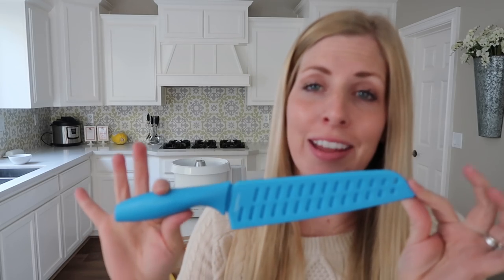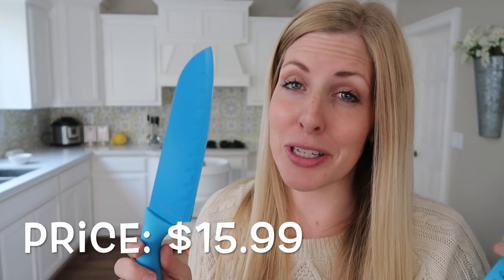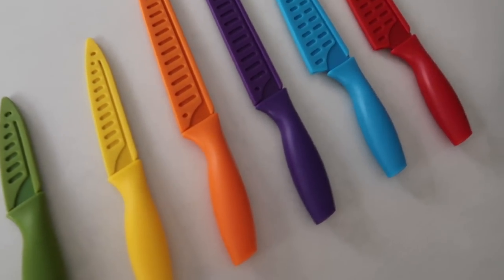Number seven: Amazon knives. So many friends reviewed these that I decided to give them a shot myself — they're really great and at a really great price. My favorite part is they come in lots of different colors. You get six knives, they're really sharp. The one suggestion is to hand wash rather than dishwasher, which is what I do with my knives anyway. If you need new knives or want a cute gift, these would be perfect in a little kitchen gift basket.